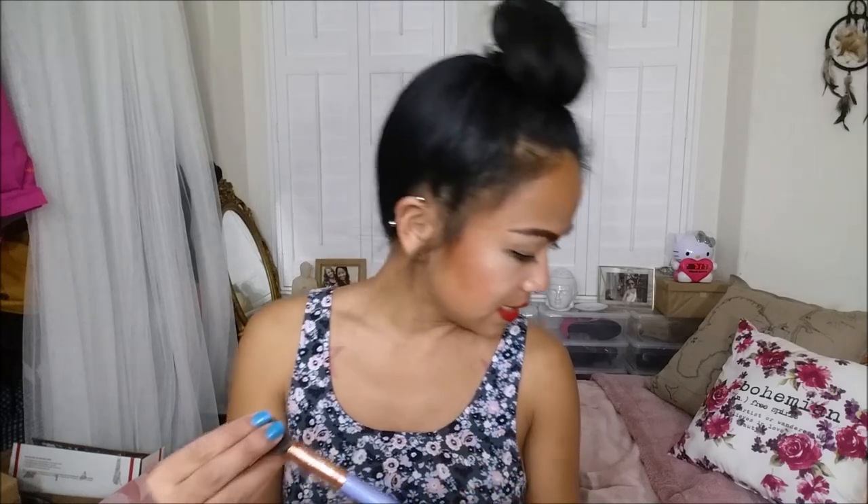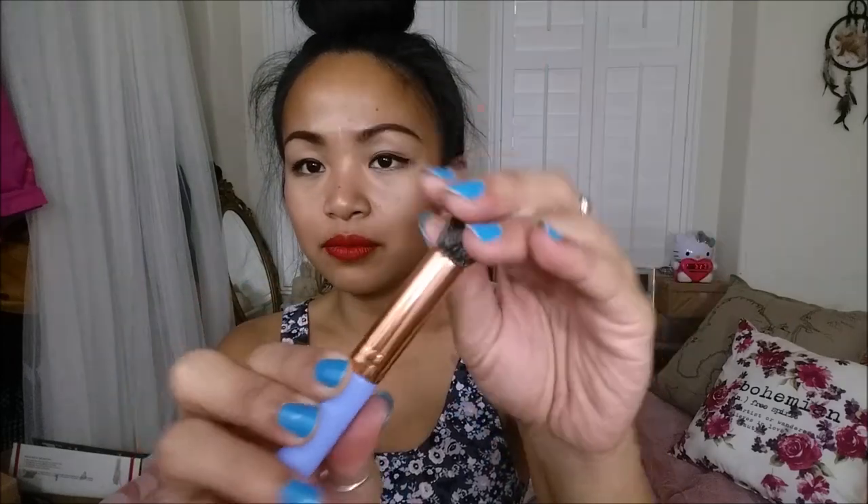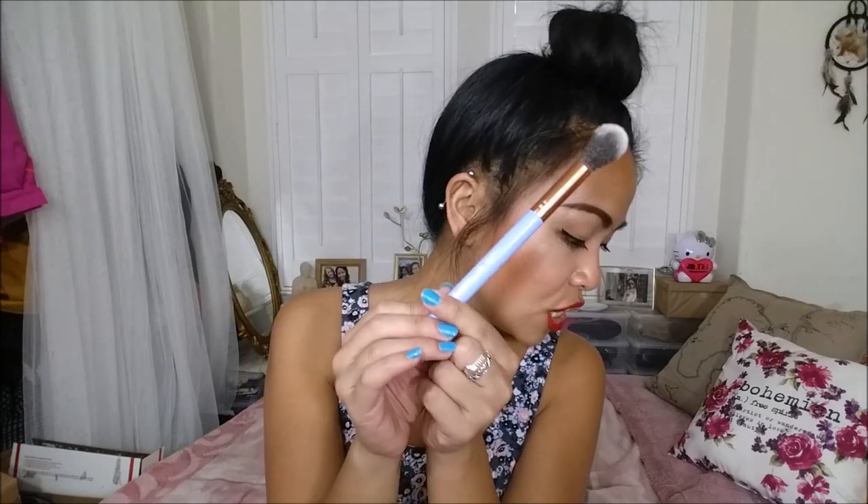The first thing I pull out is the Lexi Beauty tapered highlight brush. It's actually really, really soft, really, really pretty. Rose gold right here, little lilac right here. For the gold version of this, because I could not find this exact one on the website,